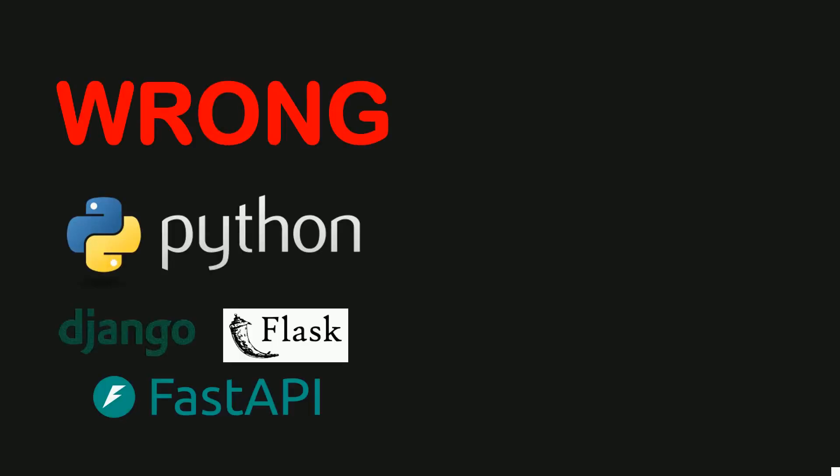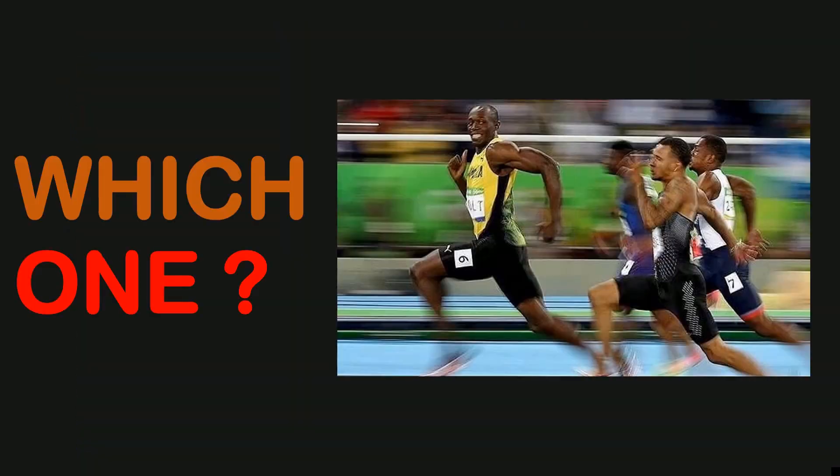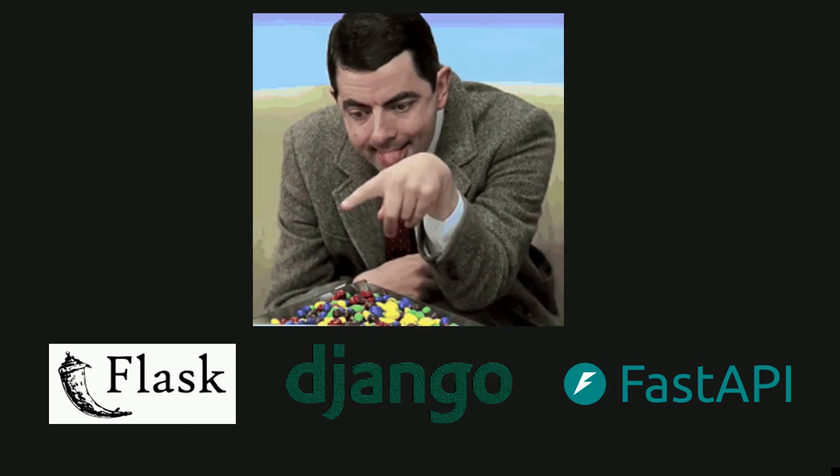Choosing the wrong Python framework for your web app can be a costly mistake. So I set out to find which one is the fastest Python web framework — which among Flask, Django, and FastAPI can handle the most requests. I'll also share when you should use each framework.